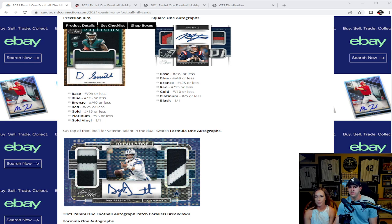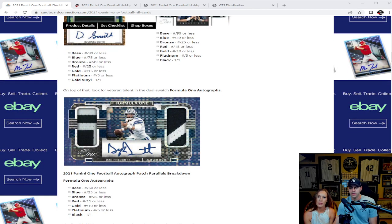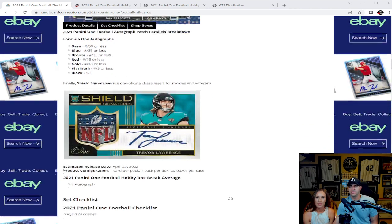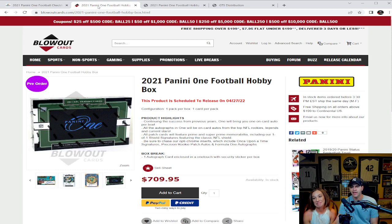On top of that, look for veteran talent in the Dual Swatch Formula One autographs — those are really cool too. They come in base, blue, bronze, red, gold, platinum, and black. Finally, the Shield Signatures — this is a one-of-one chase insert for rookies and veterans, featuring shields and autos. I think we have at least a couple of shields here — maybe just one, but we don't want to be greedy. I have a Tom Brady shield in my box! There you go, so we got a Brady shield. I'm sure I got a Mac Jones shield, so we're good.